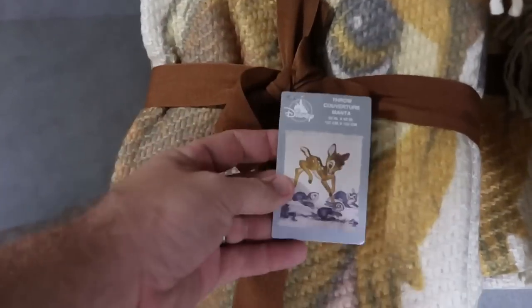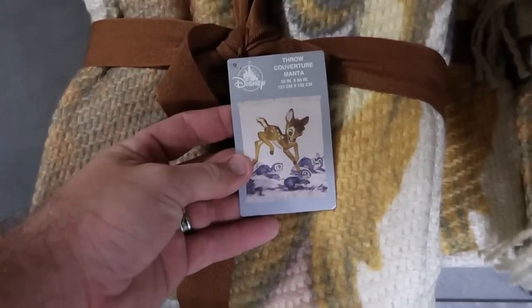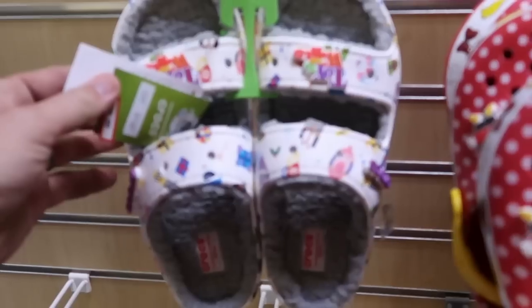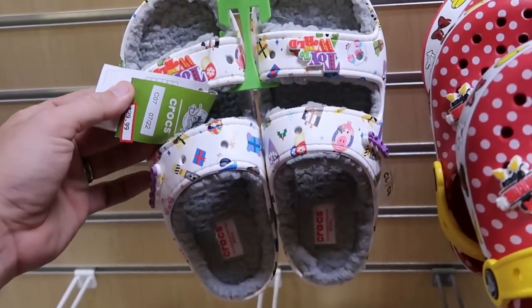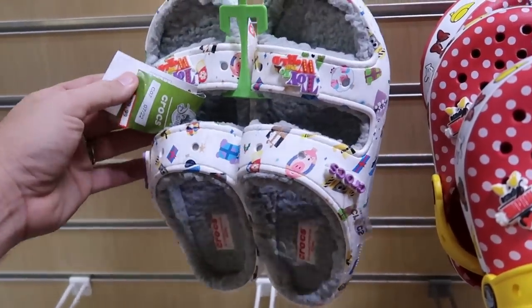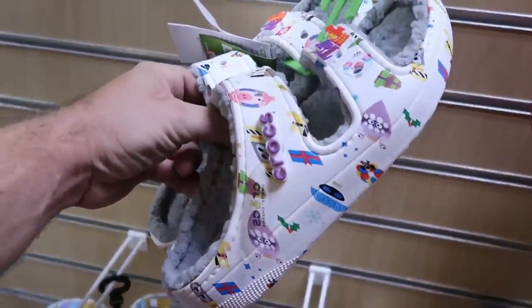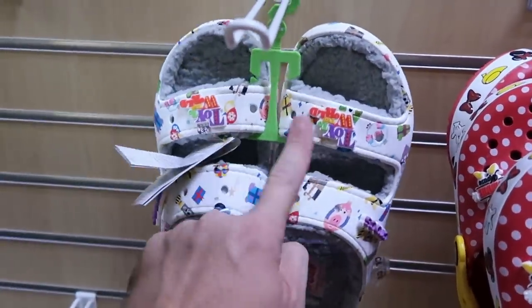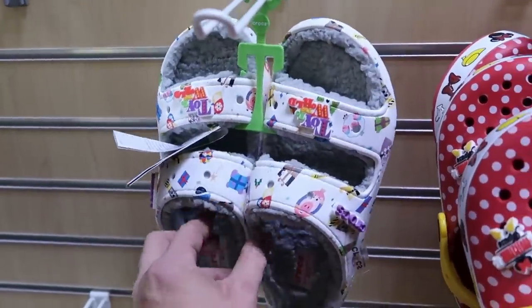I'll give you a closer look at the tag on this one. Right over here is actually what the blanket looks like — 50 inches by 60 inches, and it is extremely soft. Let's also check out some of the different Crocs they have. These are the Toy to the World ones, $29.99, and they're covered in Sherpa inside with Toy to the World jibbitz on either side.